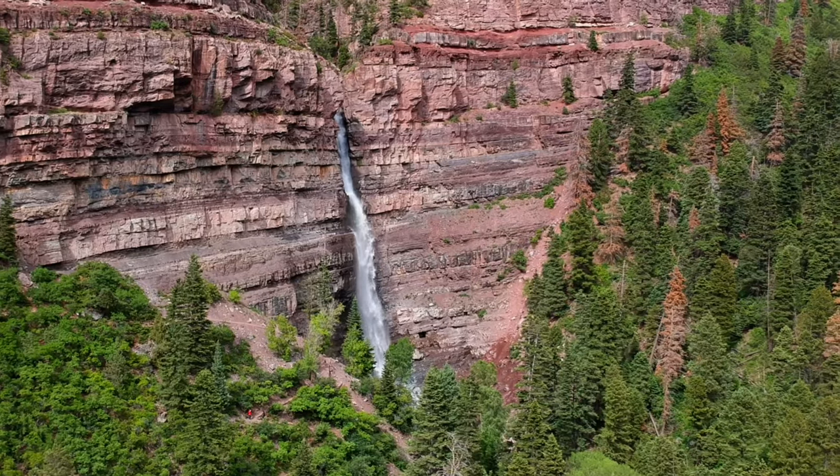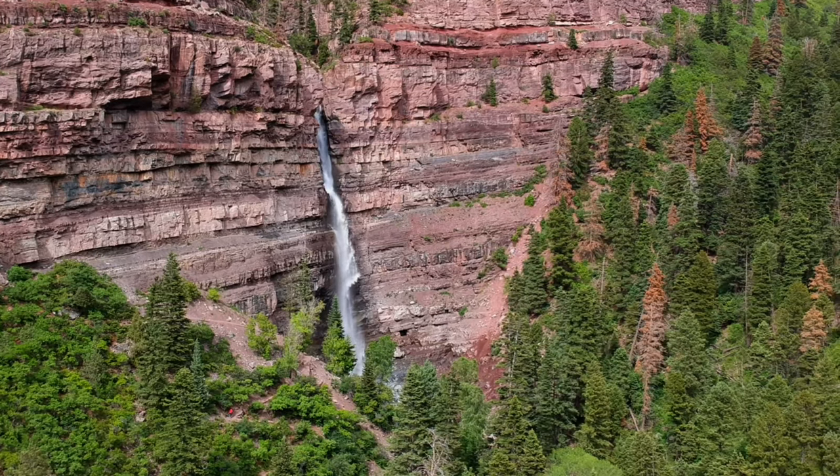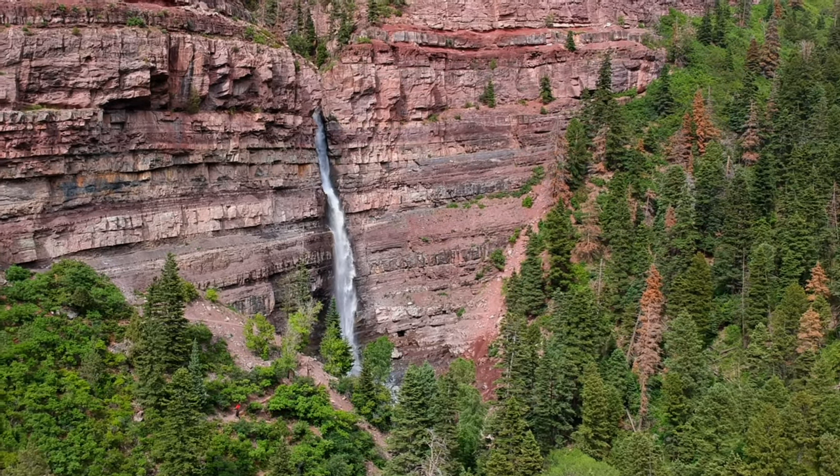It is a goal of mine to achieve this within the next few years, but if you have or are planning to hike it, please leave a comment below and let me know how the experience was.